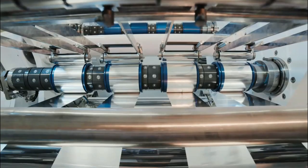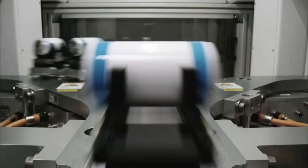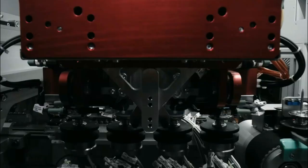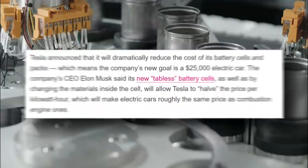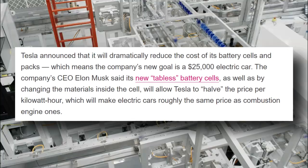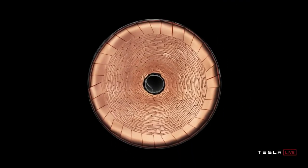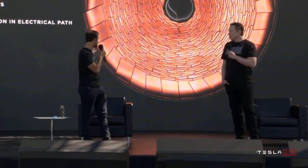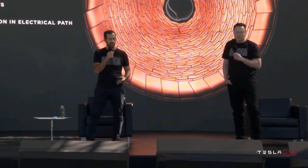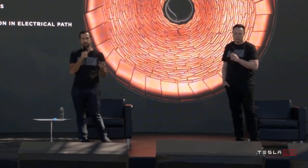By simply modifying the form factor, Tesla's 4680 battery cell is optimized for both range and cost reduction. However, as a result of this shift, Tesla requires a number of new inventions to maintain and in many cases improve performance. For example, as the diameter of the battery grows greater, it becomes harder to cool it. Thus, Tesla has found out how to keep charging rates consistent while also dissipating heat, allowing them to employ this larger cylindrical battery type.